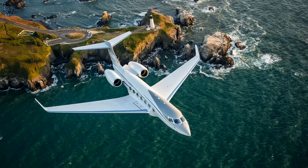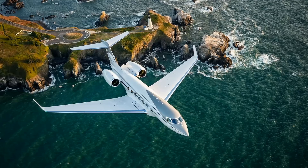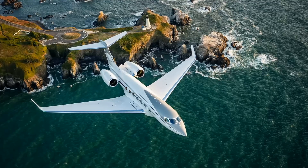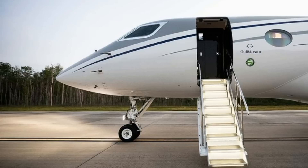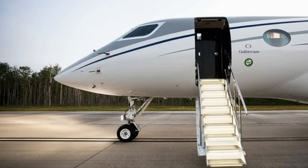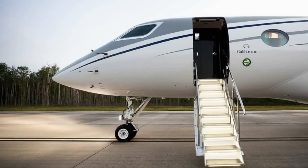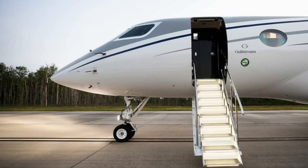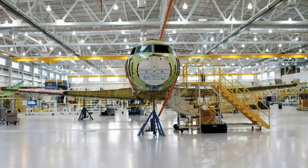The G650ER received its certification in October 2014 and began deliveries in late 2014. The G650ER attempted two world records from New York to Beijing to Savannah in February 2015. The same year, a G650ER set a new record for the longest non-stop flight by a purpose-built business jet, flying 8,010 nautical miles (14,835 kilometers / 9,218 miles) from Singapore to Las Vegas with four passengers and crew. The record was surpassed by a Bombardier Global 7500 in March 2019.